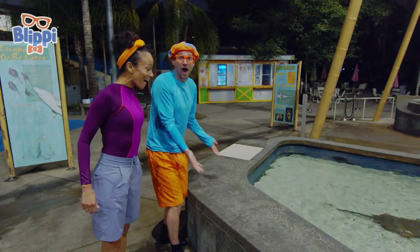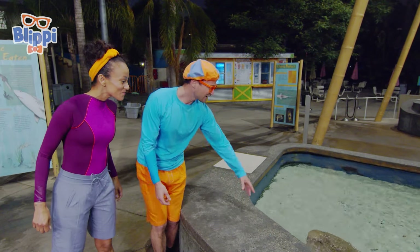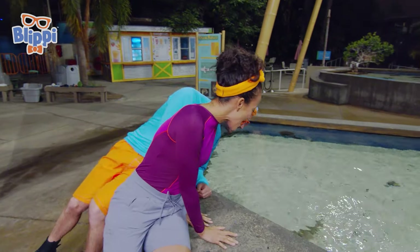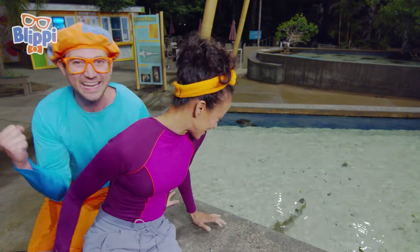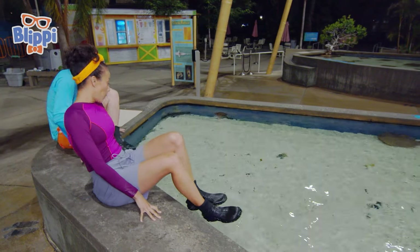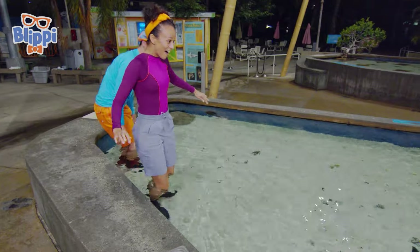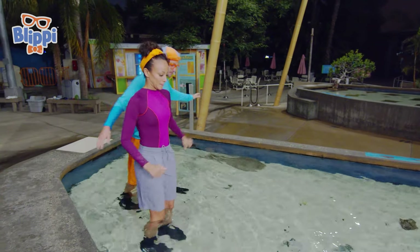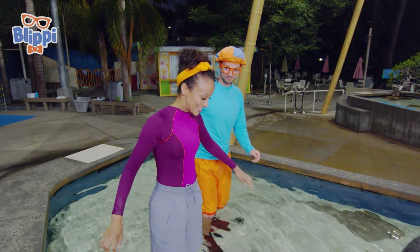Check it out — rays! Whoa, look at them! Shall we get in? Yes, I can't wait! So in here you want to shuffle your feet so you don't step on any of the rays. Shuffle, shuffle, shuffle! Look right over there, Mika — is this food for the rays? It is — it's a special surprise!